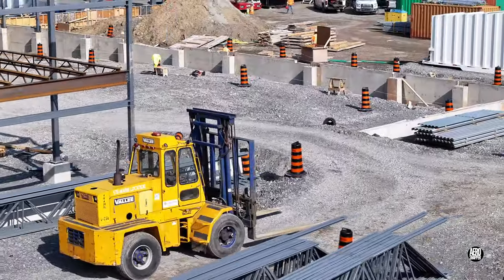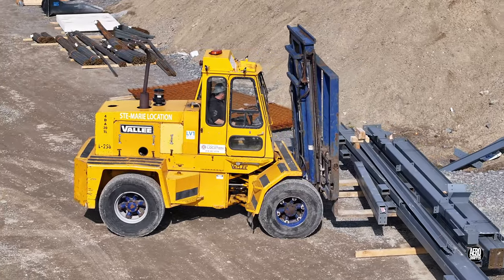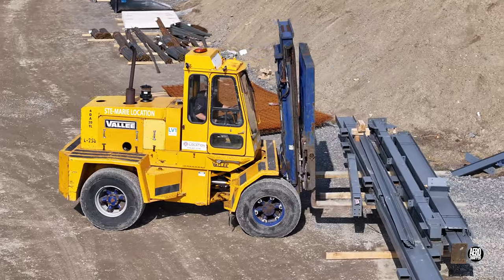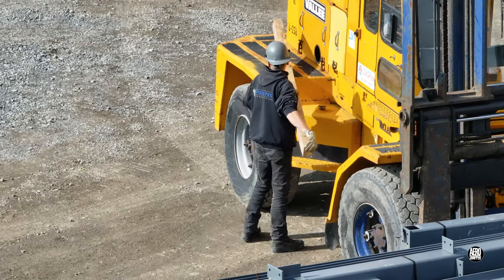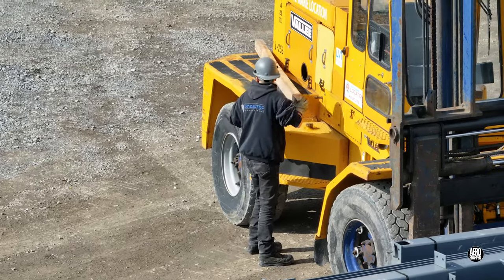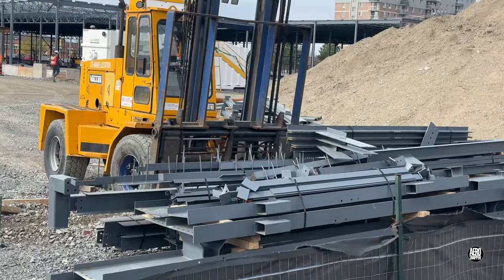The iron workers' forklift is frequently on the move, conveying steel sections from one location to another. Some loads prove easier to manage than others.